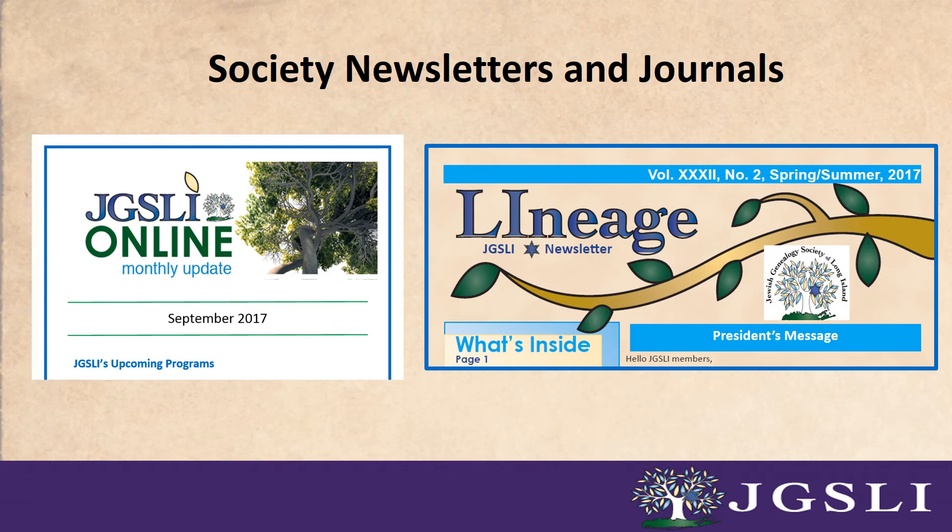For example, the Jewish Genealogical Society of Long Island issues a monthly newsletter, JGSLI Online, that contains timely information on new databases and research opportunities. We also issue a periodic journal, Lineage, that contains less timely, in-depth articles based on research techniques and how-to case studies.